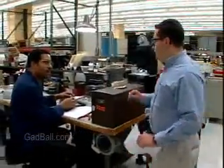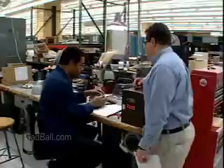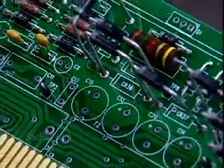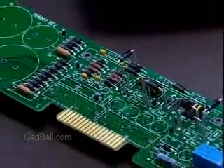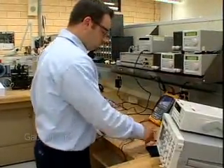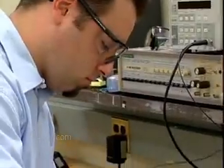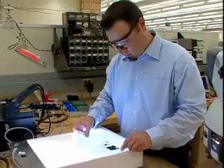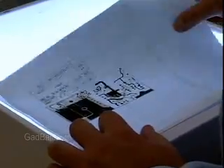These technicians work under the direction of electronics engineers. They assist in the designing, developing, testing, and manufacturing of electrical and electronic equipment. This is a job that calls for a good knowledge of mechanical engineering as well as electrical and electronic circuits. You must be attentive to detail and able to follow technical instructions.